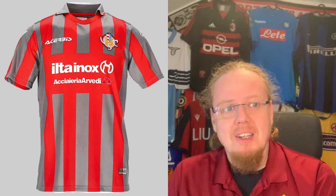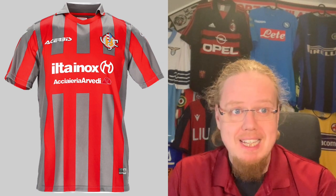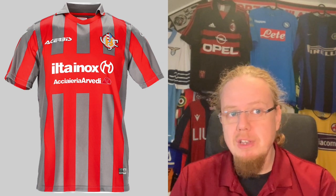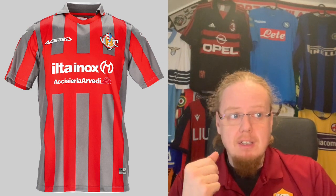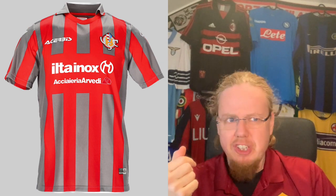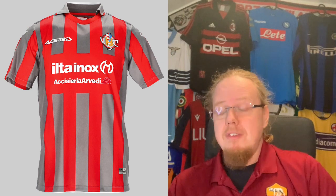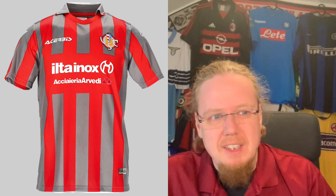If you're a long-term viewer of my channel, you know how much I don't like gray. I have to say the Cremonese crest, while up close looks not so bad, from a distance always looks a bit like a mess — unidentifiable. That's my biggest gripe with Cremonese; I'd like them to make it more modern looking. They're equipped by Acerbis, similar to Spezia, delivering a classic striped kit in the club's traditional colors.